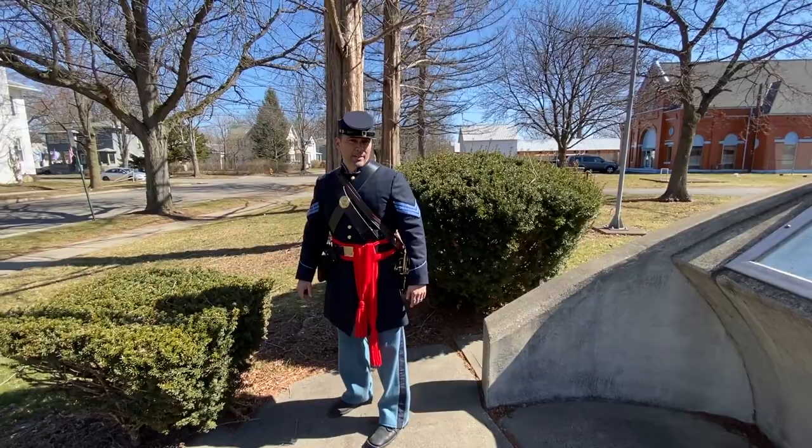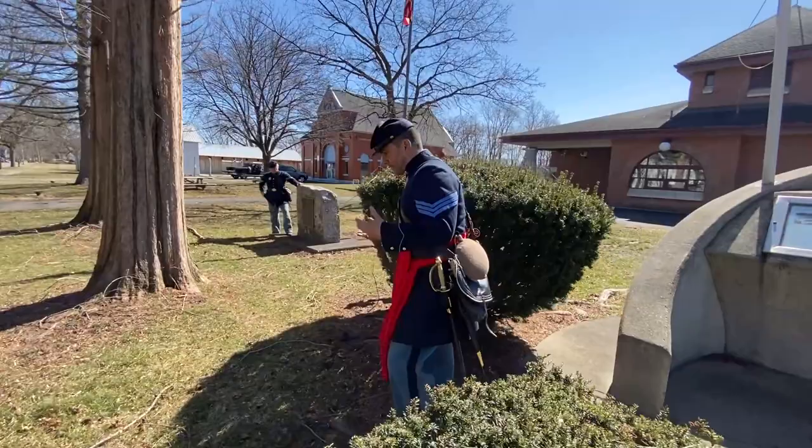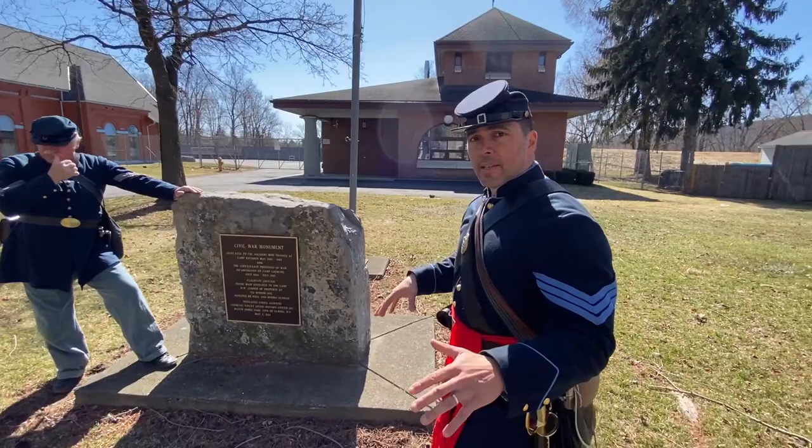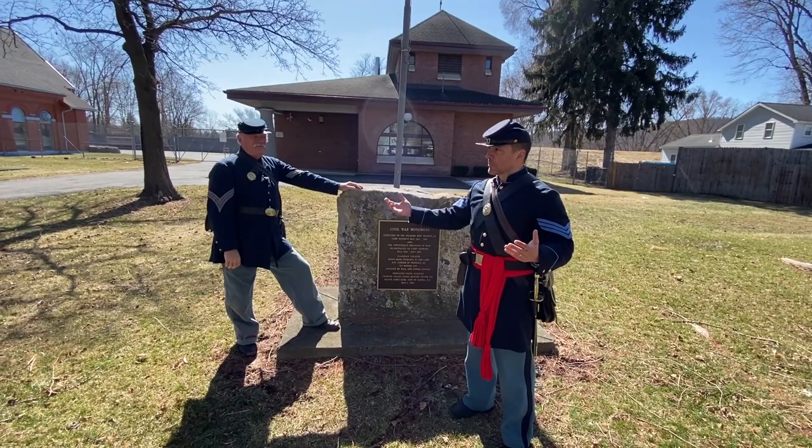I'm here at Elmira Prison Camp, a Civil War prison camp. A story you don't usually hear is the story of Confederate prisoners that were brought north. A lot of people hear about Andersonville Prison where Union prisoners were kept, but a lot of people don't know about this site. I'm here with Doug Oakes, a local historian who works with an organization trying to preserve the Elmira Civil War Prison Camp.